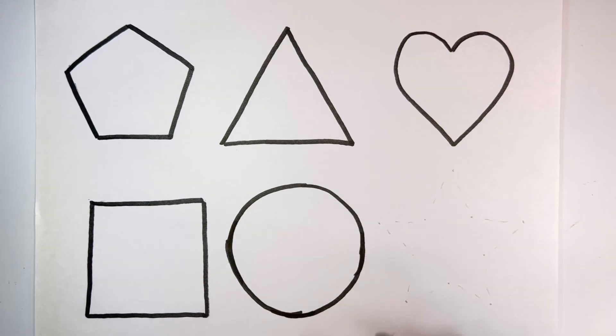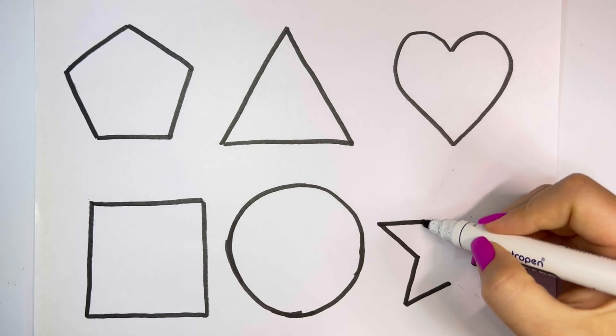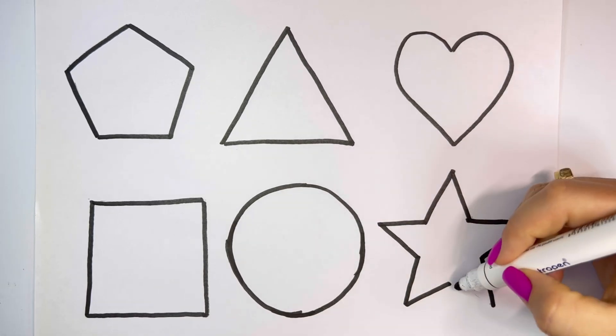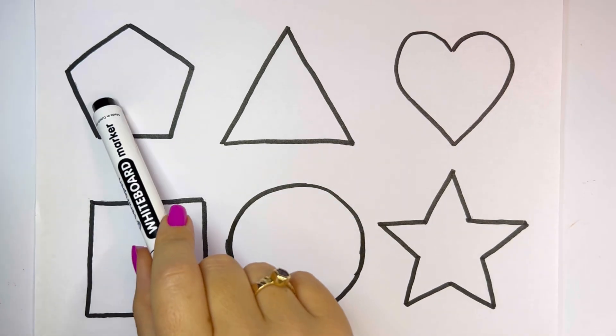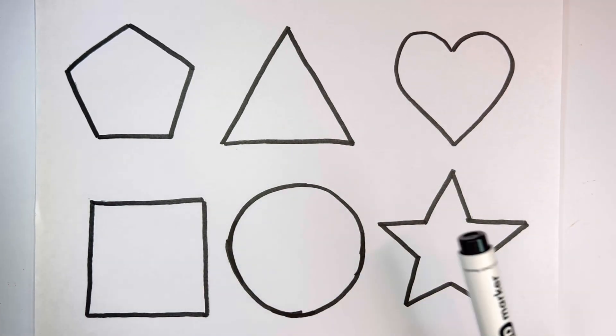circle, star, pentagon, triangle, heart, square, circle, star.